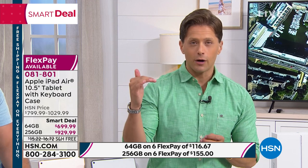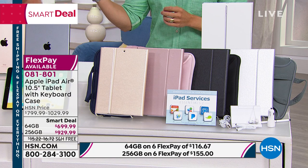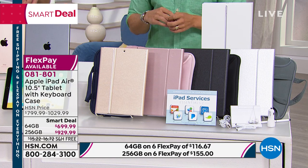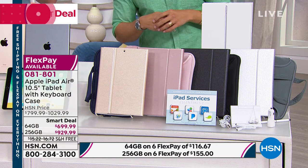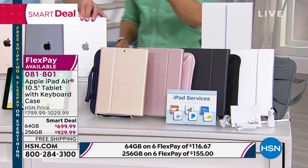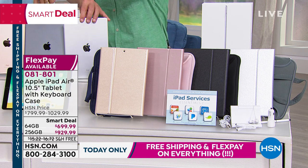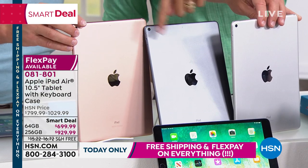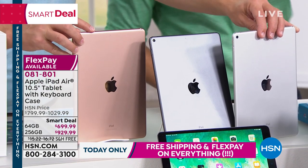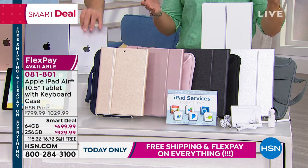All you have to do is make a selection as to how you want to customize this. Start with memory capacity — 64 gigabytes for about 130 of you, or quadruple that memory to 256 gigabytes. Both sizes are available at $100 off today. Then choose the color of the iPad itself: silver, space gray with that black front bezel, or gold.